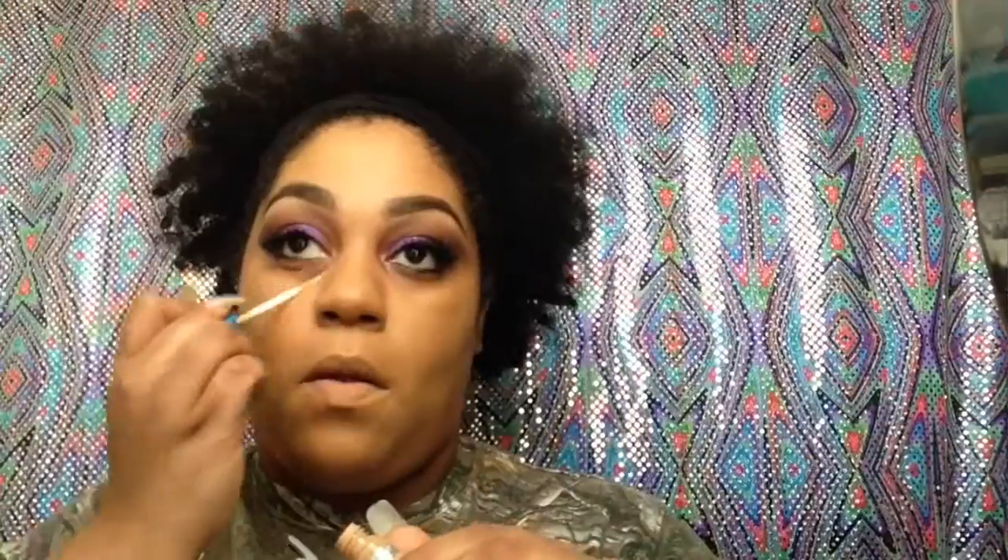Coming back with dead face using the Kat Von D Lock It Tattoo Foundation. Using the Maybelline Better Skin Concealer in Medium, and I'm also going to use the Contour Stick from Wet n Wild.